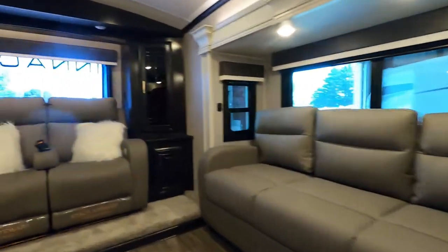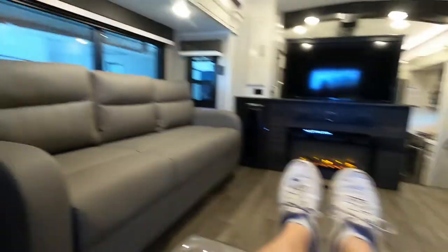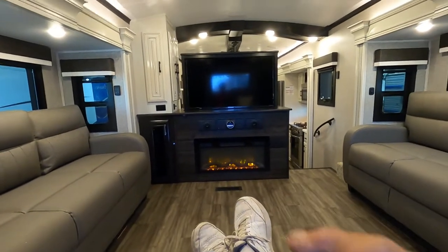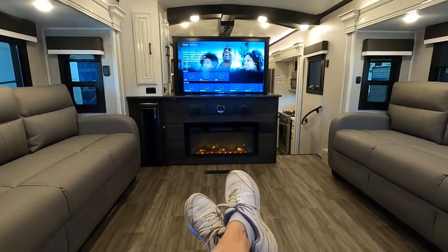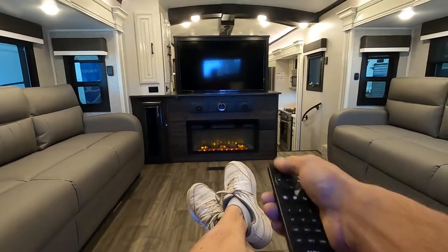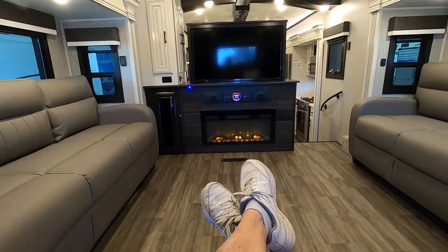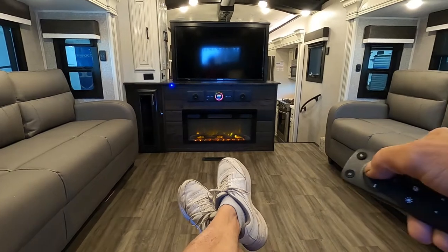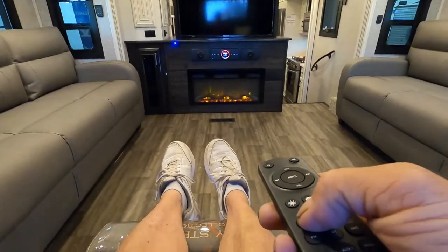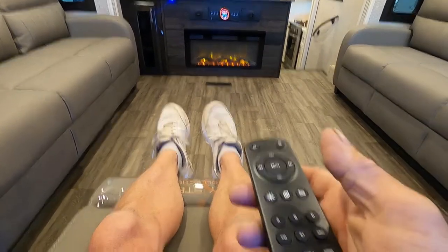Now the sofa up front is a power recliner. You can turn your legs out, turn on the accent light underneath, and turn on heat and massage. Or sit here and turn on our television — that's an Insignia TV; go through that and set everything up. Below that is a remote for your JBL sound system, which has three different zones. You can turn it up from here, shut it off, and choose up front, outside, or all three — a nice sound system.